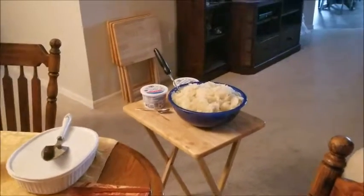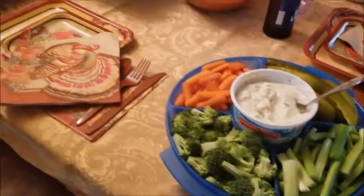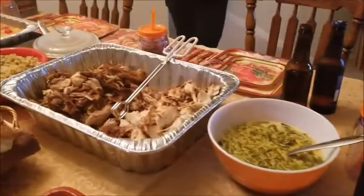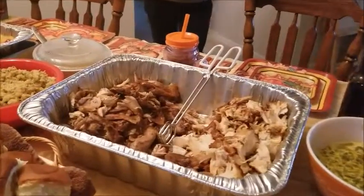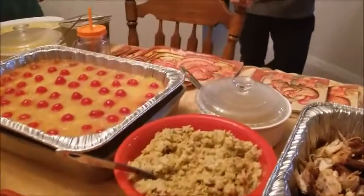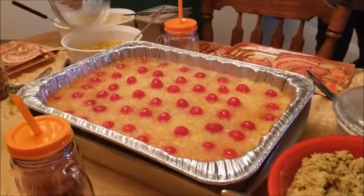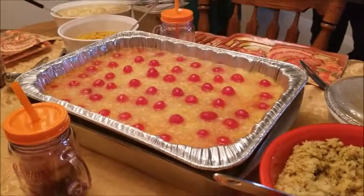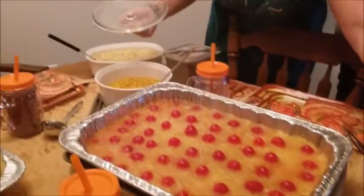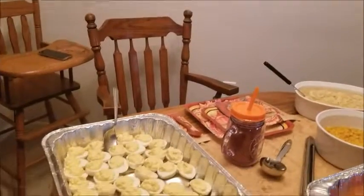So this is our spread. Starting with our mashed potatoes over there. We've got vegetables on the table, and there we have cranberries, some cheesy green beans, some turkey, bread, stuffing, and there's gravy. And we have ham. What's in with this ham, Mom? It is syrup, brown sugar, pineapples and cherries. Corn, egg noodles, deviled eggs, and some cheeses!